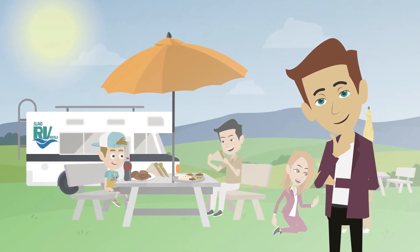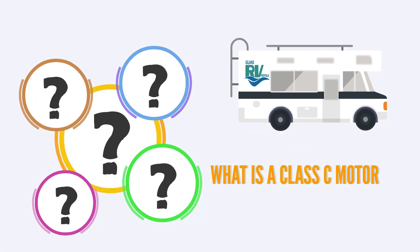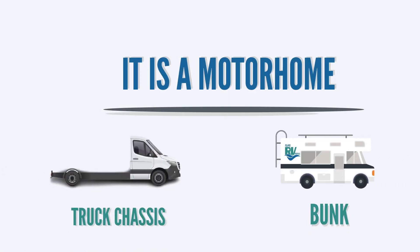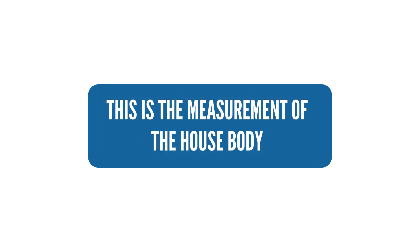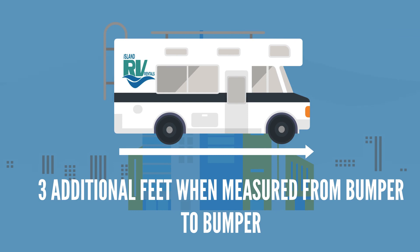What to expect when renting a Class C motorhome from Island RV. A Class C motorhome is a motorhome with a truck chassis and a bunk over the driving cab. We have two different sizes available in our fleet: 23 feet and 28 feet. This is the measurement of the house body; the actual length is about 3 additional feet when measured from bumper to bumper.